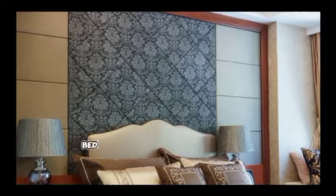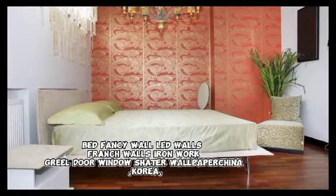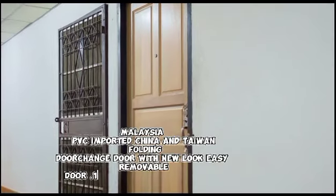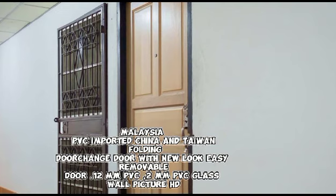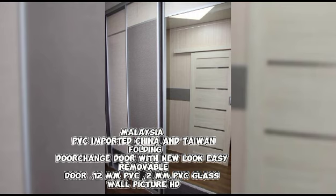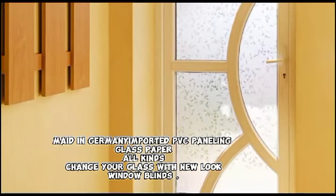Home, window, office, shop wooden work — office cubicle, executive table, conference table. Wooden partition lasani 9mm, wooden door, windows, bed, fancy wall, LED walls, French walls, ironwork, grill door, window shader, wall paper — China, Korea, Malaysia, PVC imported from China and Taiwan. Folding door, change door with new look, easy removable door, 12mm PVC, glass wall picture HD made in Germany, imported PVC paneling, glass paper — all kinds to change your glass with a new look.